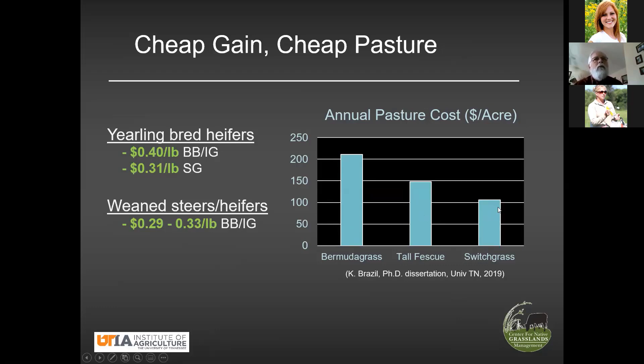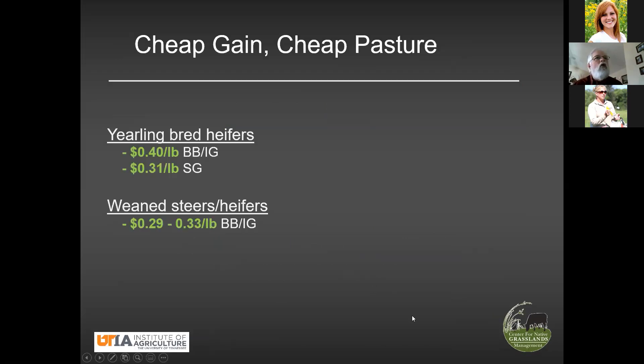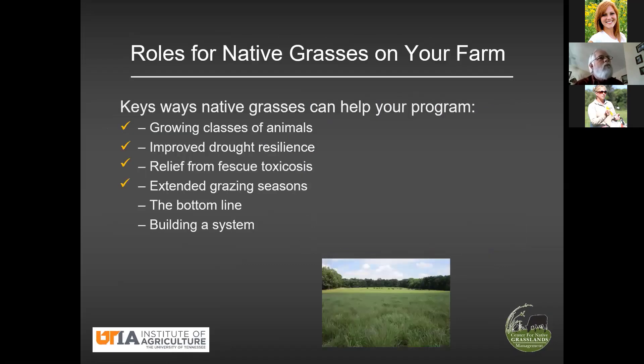Cheap pasture, along with high rates of gain and high carrying capacity, contributes to low cost of gain. This can contribute to moving you from the unprofitable end to the profitable end of that spectrum. Maybe it's only taking you partway, but the point is it's going in the correct direction. Bottom line: favorable to us.